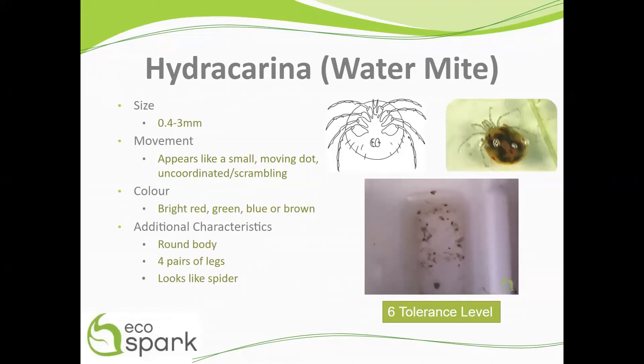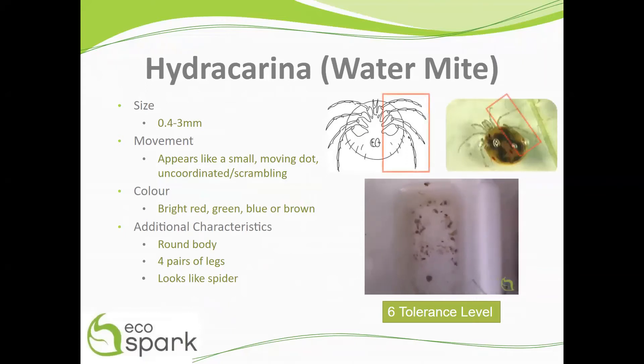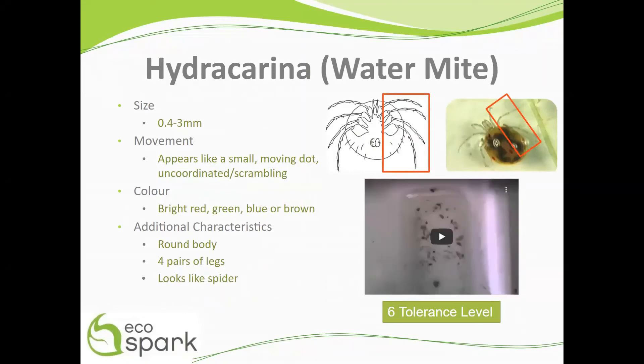Mites are bright red, green, blue, or brown in color, with a round body and four pairs of legs, as shown here in the red boxes. These features make them look like small spiders.